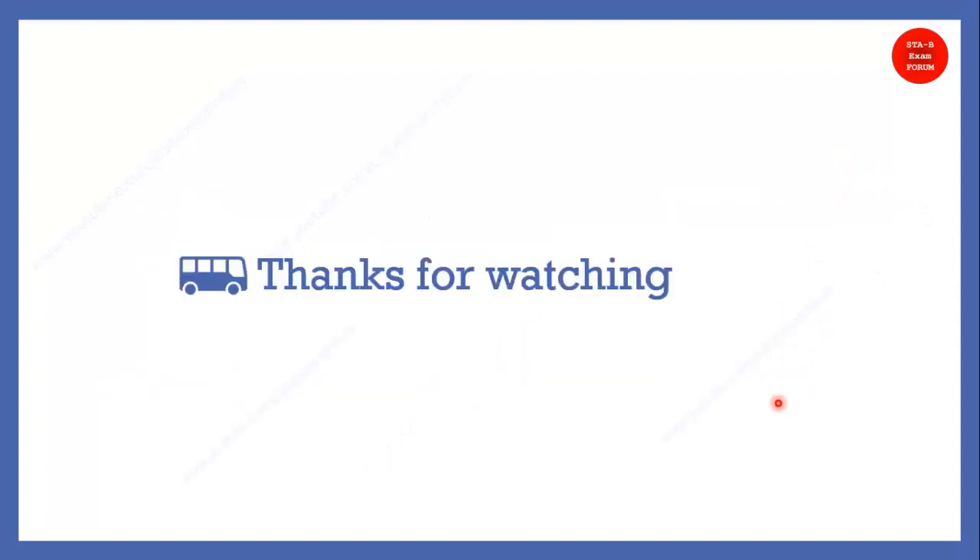That's all. I hope you liked this video. We have analyzed this as per our understanding. Thank you for watching and have a nice day.